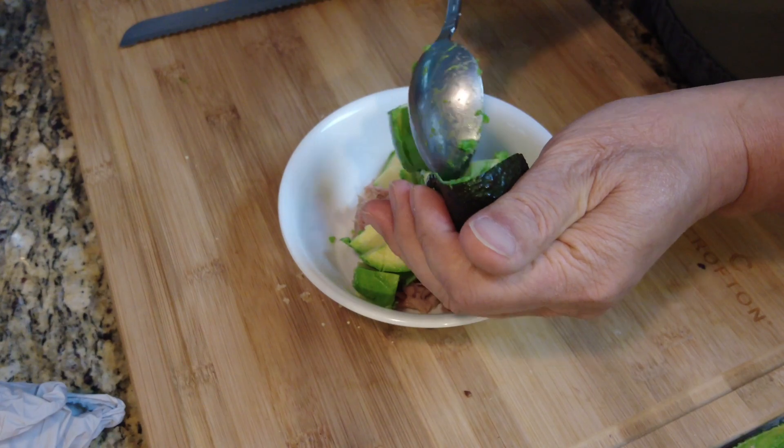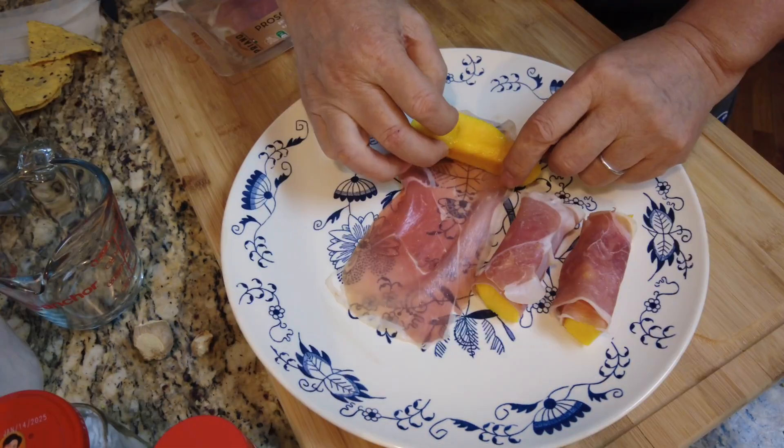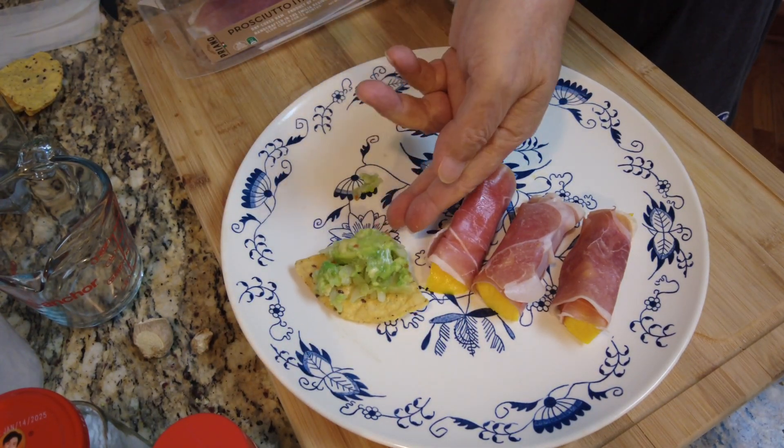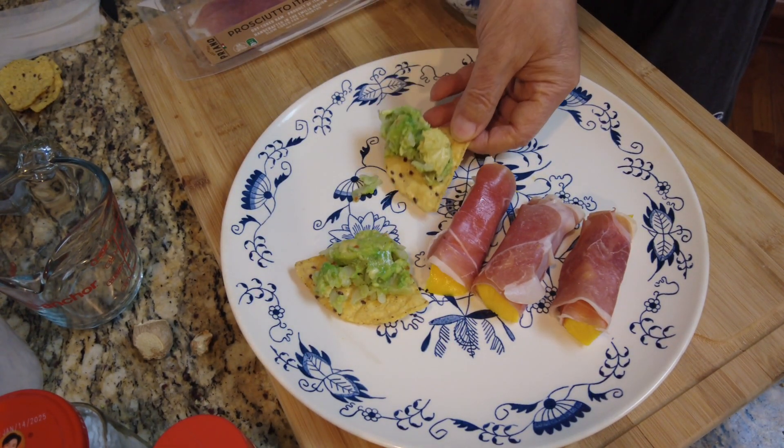Process an avocado and mix it with sauerkraut. Wrap prosciutto around a mango strip. Load the avocado and sauerkraut mix onto tortilla chips.